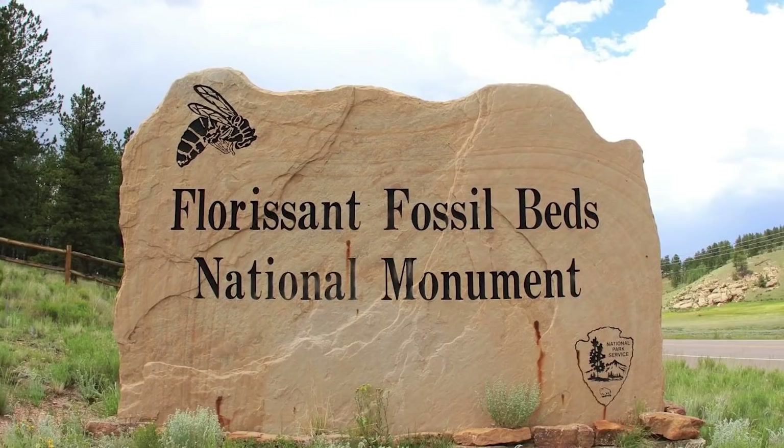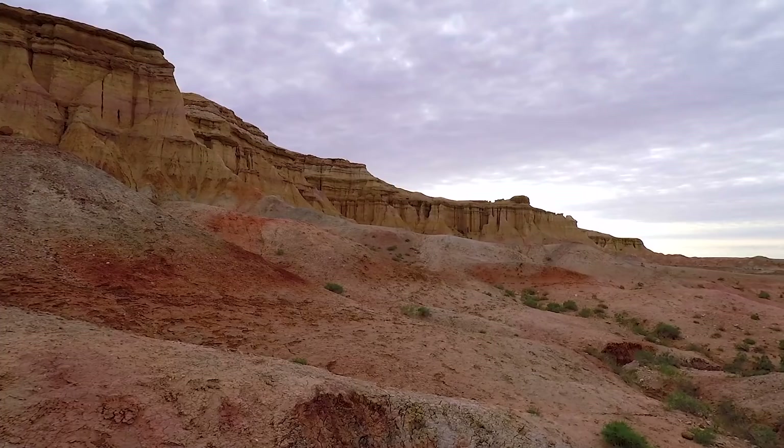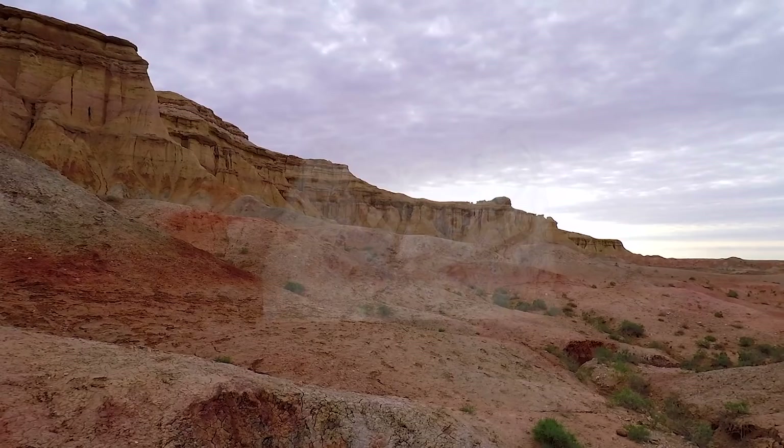The oldest known modern spider came from the Florissant Fossil Beds National Monument in Florissant, Colorado, which is one of those Lagerstätten. That itsy bitsy spider is from the Eocene.